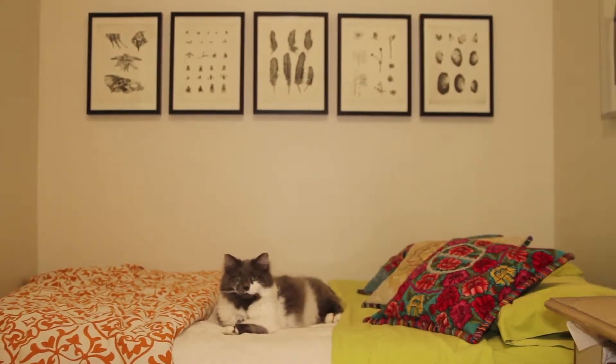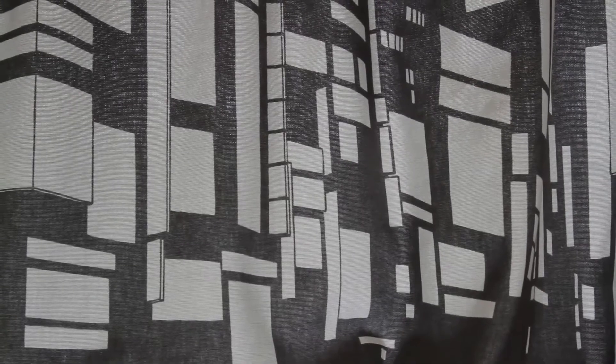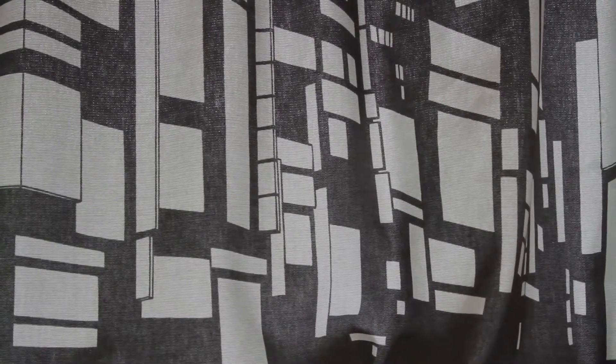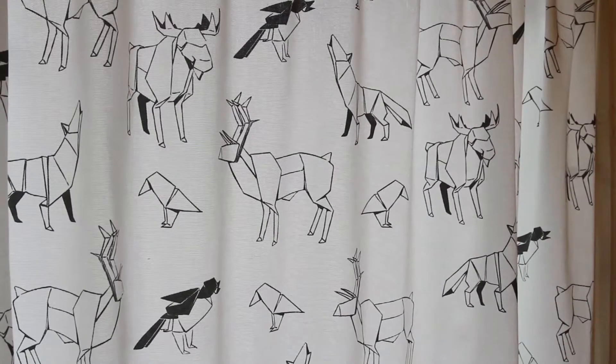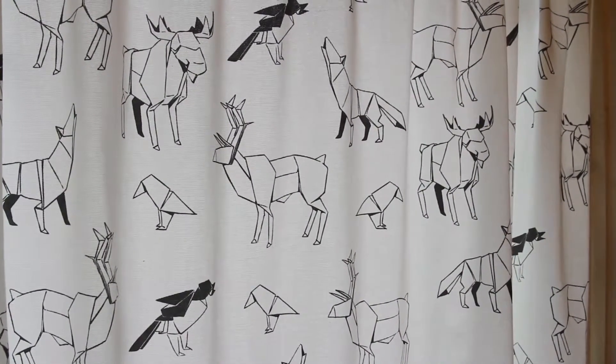I love textiles and I love mixing pattern and color. Instead of just buying curtains from anywhere, I really love to find fabrics and patterns that I love and make them fit. The fabrics are from IKEA. This one reminded me of an urban kind of setting up top, and I love to mix it with this kind of natural wildlife play here.